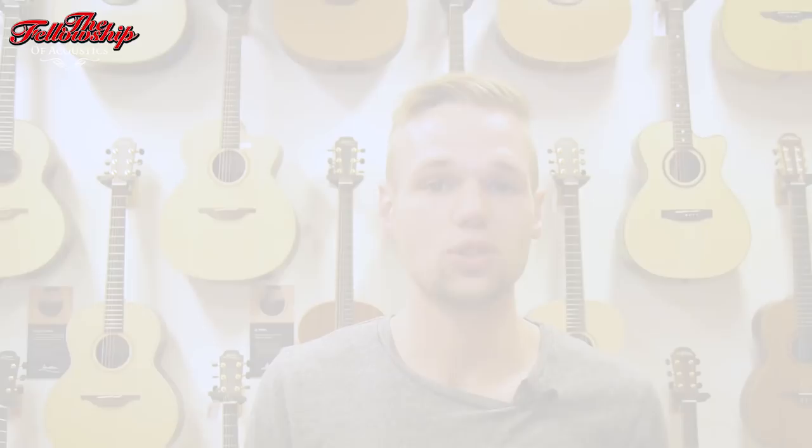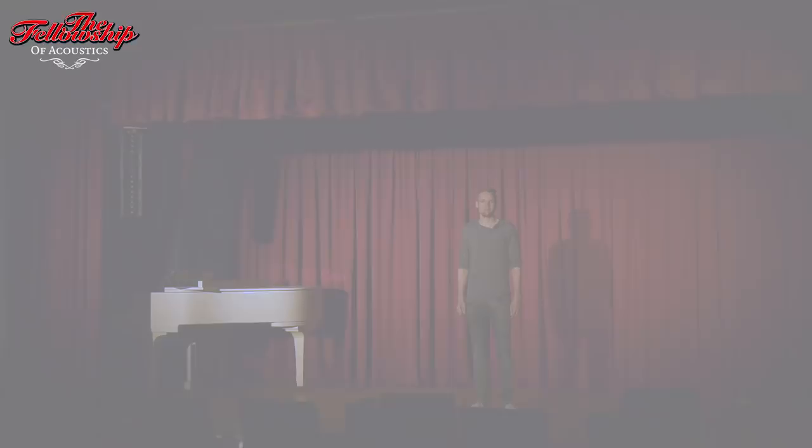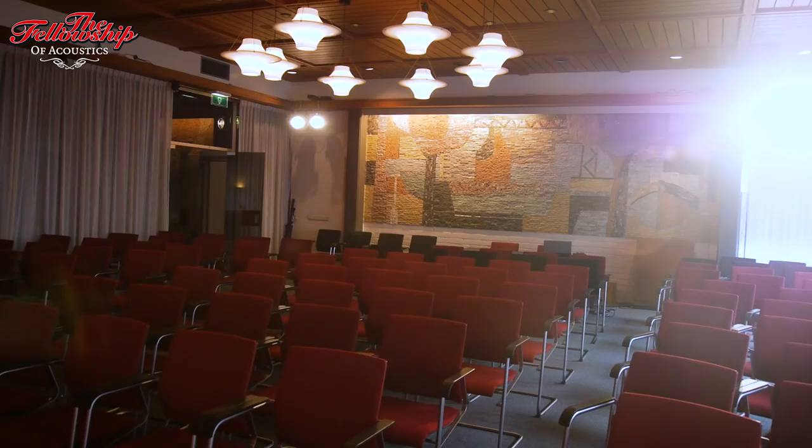So right now I'm taking you to the theater, because it's not all about guitars. Here at TfOA we do not only sell guitars, but we also have a theater and a music school. We really find it important to share music with the people.